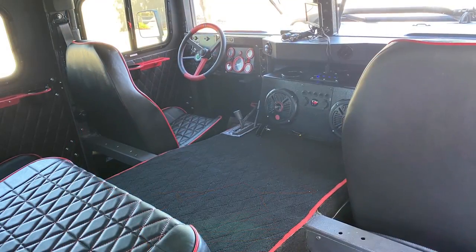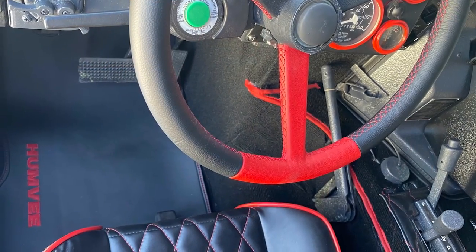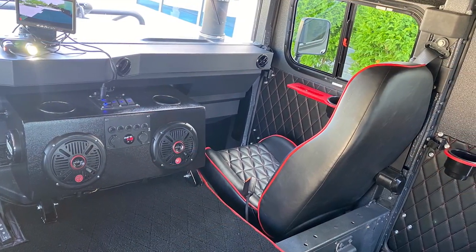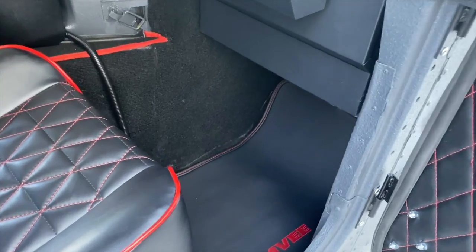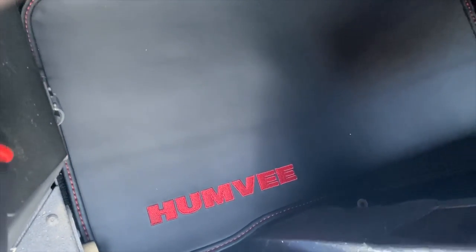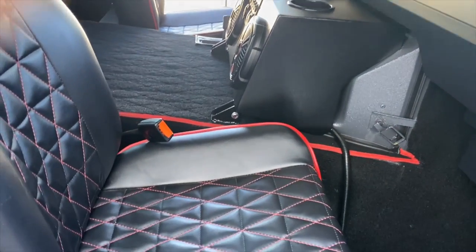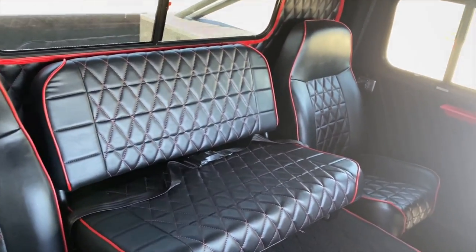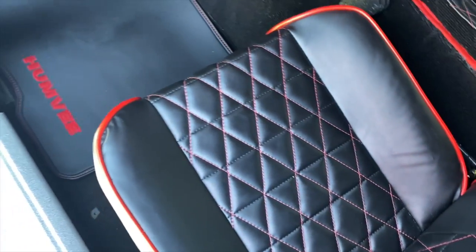The inside features Dynamat, carpet, custom diamond-stitched headliner, door panels and seats, and much more. This is one of the most unique and expensive Humvee conversions we've seen. Leave a comment and let us know what you think.